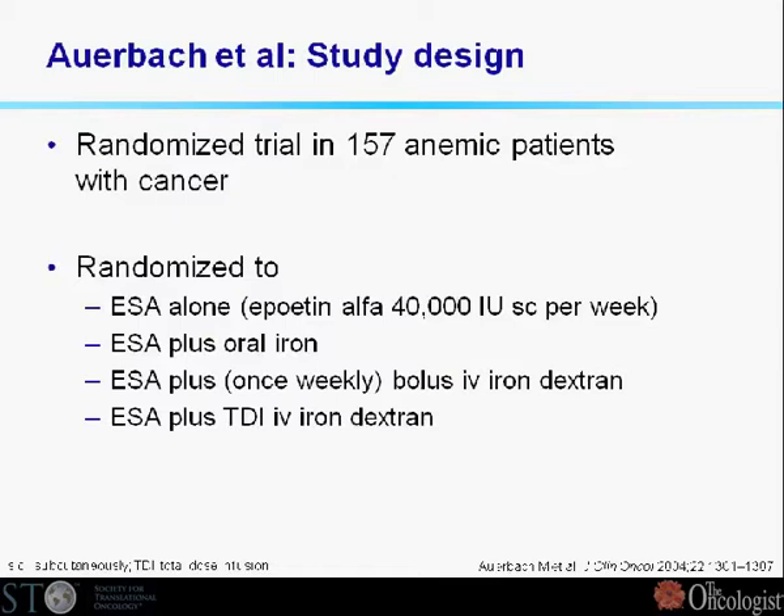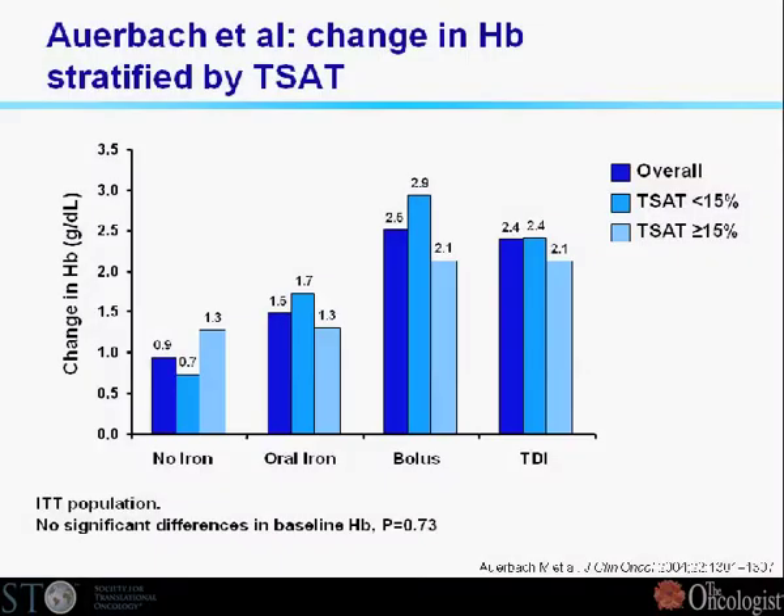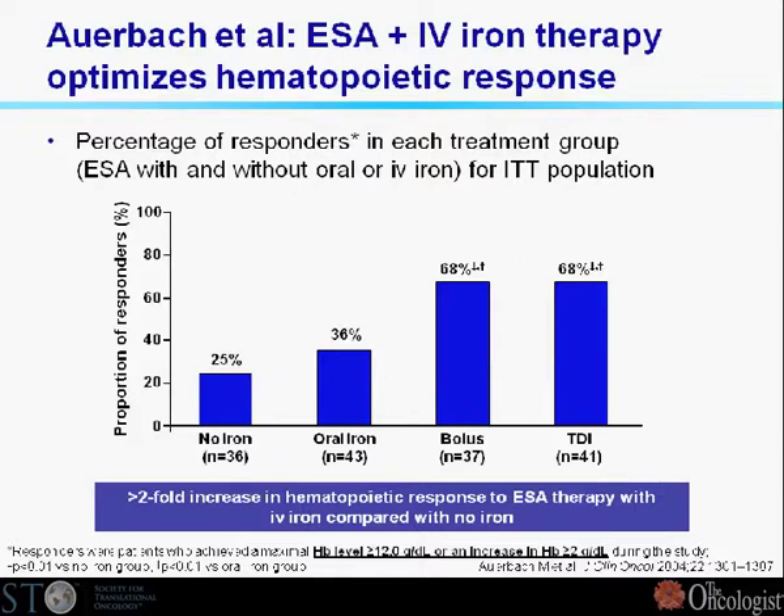The interesting observation is that the older trials show the best effects and the more recent trials, like the Stensma one, show a non-significant difference between treatment groups. Auerbach's trial was the first one — 160 patients: ESA alone, plus oral iron, or plus two different variants of IV iron, so four arms in the trial. The finding was that what made the difference was IV iron; there was no major additional effect with oral iron compared to ESA alone. IV iron almost doubled the hematopoietic response rate compared to oral or no iron.